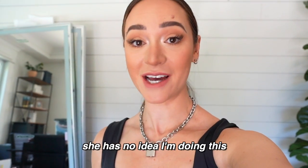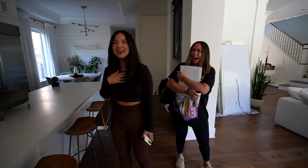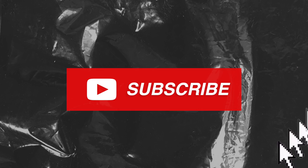It's gonna look great. This shouldn't be that hard. She has no idea I'm doing this. So my sister Ashley is going on a few days little staycation, and I figured while she's gone, why don't I just completely make over the office and surprise her?